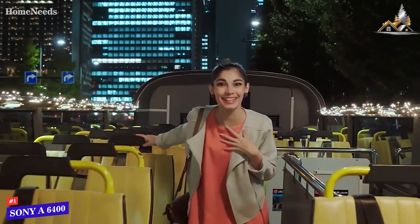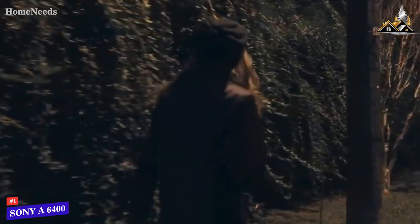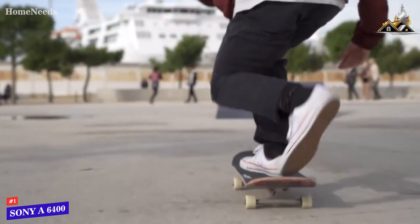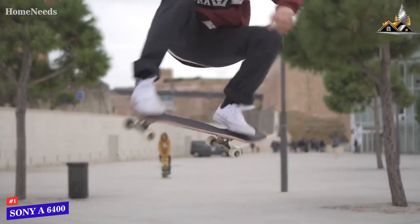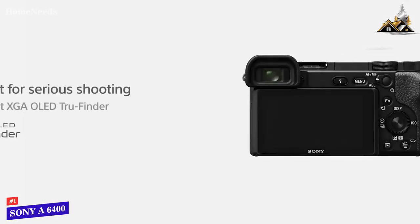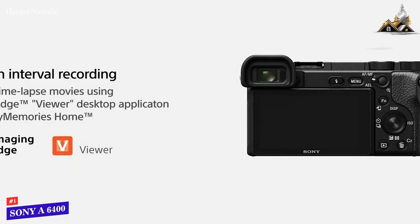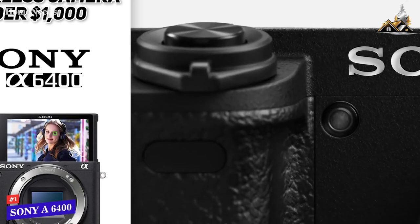Do note that this one doesn't have an input for headphones, and its video stabilization performance in 4K isn't the best — it can't really smooth out camera shake if you record while walking or running. That being said, if this is not a huge concern to you, this camera does pack a ton of features, and for under a thousand dollars it's a steal of a deal. That's why we highly recommend the Sony A6400.